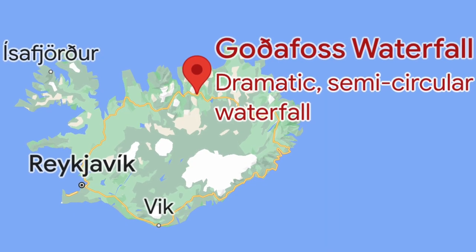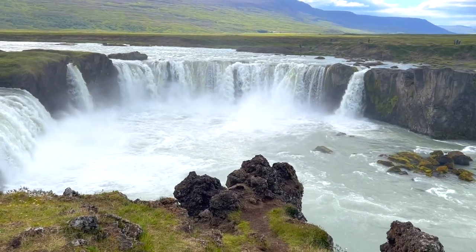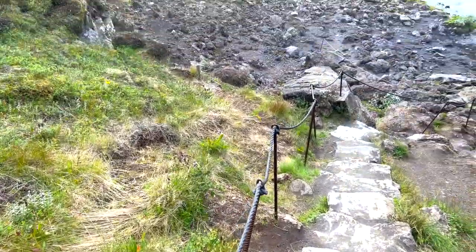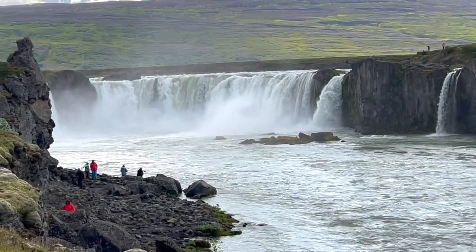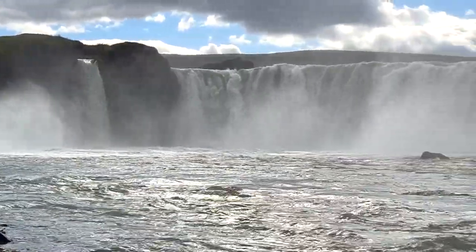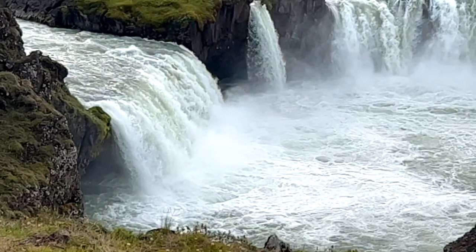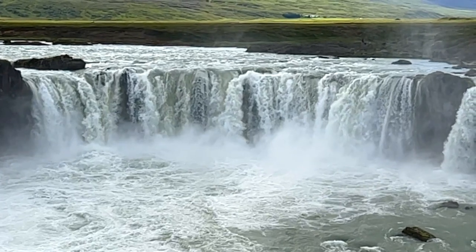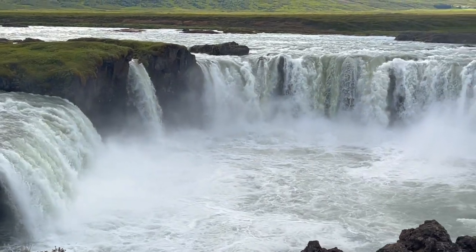Godafoss Waterfall is located in northern Iceland right along the Ring Road. It's in the shape of a semicircle and known as the Waterfall of the Gods. When Christianity came to Iceland in the 12th century, a civil war almost broke out because many people didn't want to give up the old Norse gods. A man named Thorkelsen settled the dispute, allowing people to choose their religion, then took his own Norse gods or idols and threw them into the waterfall — and that is why this waterfall is named Godafoss.